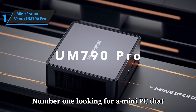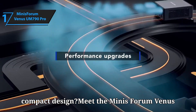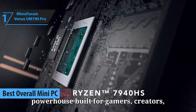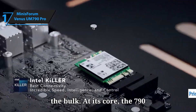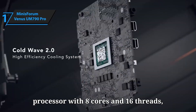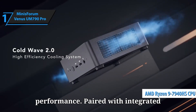Number 1: Looking for a mini PC that delivers desktop-class performance in a compact design? Meet the Minisforum Venus 790, a powerhouse built for gamers, creators, and professionals who need speed without the bulk. At its core, the 790 is powered by the AMD Ryzen 9 7940HS processor with 8 cores and 16 threads, giving you incredible multitasking performance.